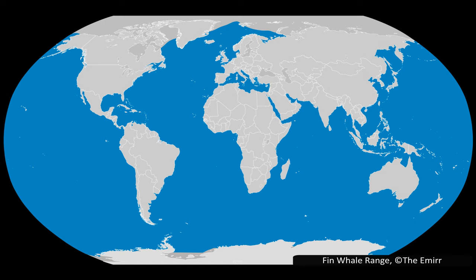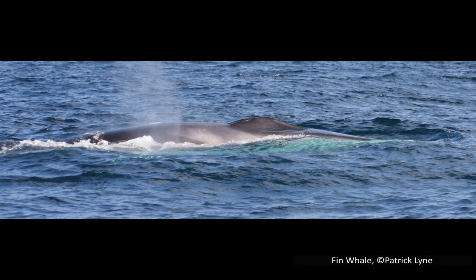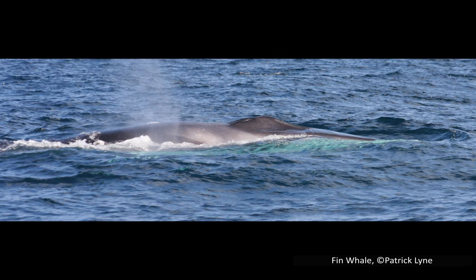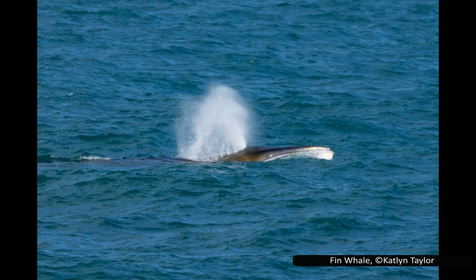Like humpback whales, fin whales make vocalisations, but these are nowhere near as complex. They are known for being the lowest frequency of any animal, tied with the blue whale. The first US biologists to notice the sound of the fin whale did not believe it was made by any animal, and so investigated equipment malfunctions, geothermal activity, and even checked for Soviet submarines to try and determine the source of the noise. Here is a quick snippet of their call to give you some idea.